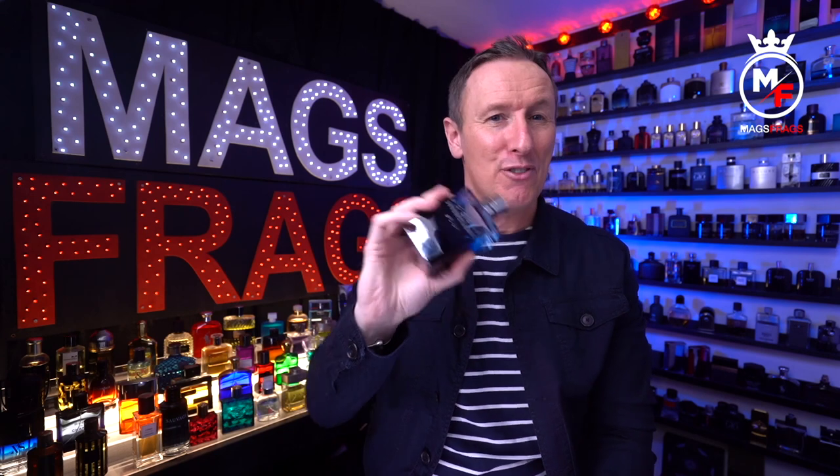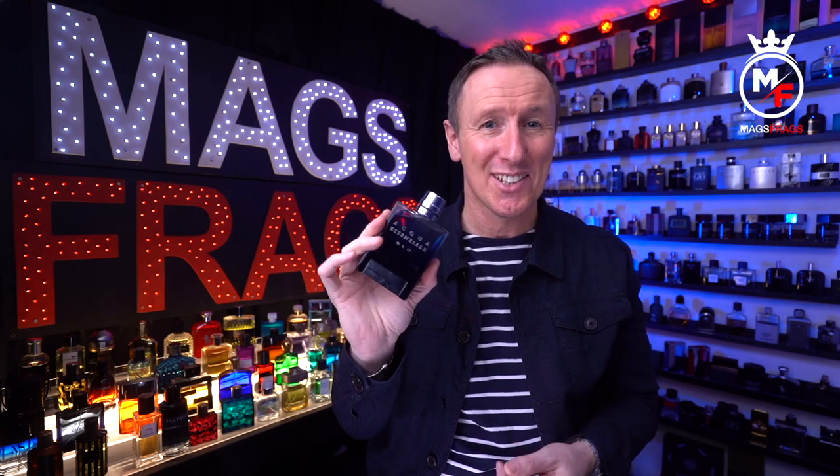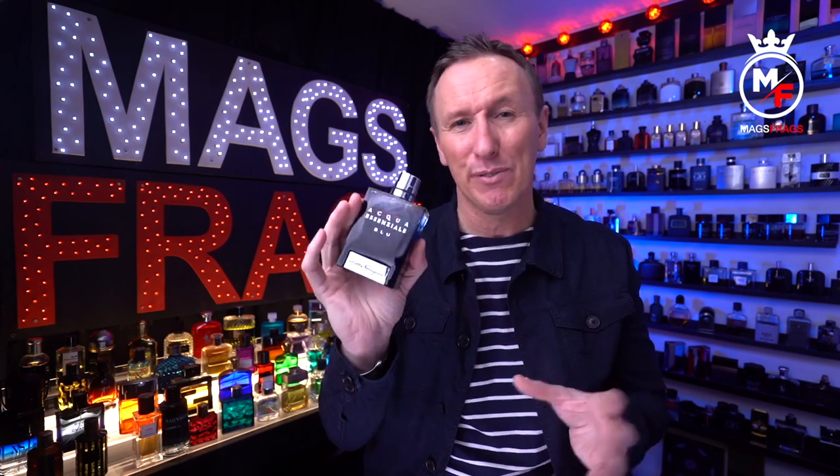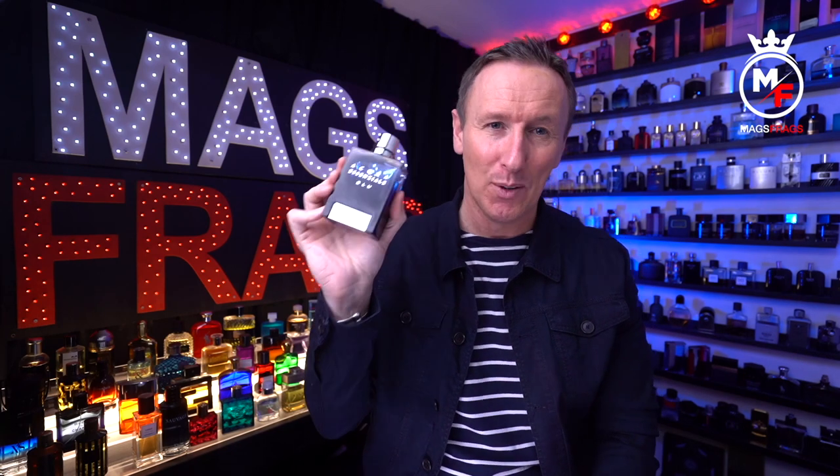This is perfect for the guy who's not a collector and just wants one signature scent that does a bit of everything and doesn't break the bank. It smells really clean and fresh, it has great performance, and its presentation is top notch. For £35 it's an absolute no-brainer and the safest blind buy you're ever going to make. It's not for fragrance enthusiasts, collectors, or connoisseurs — this is for your dads, brothers, sons, and boyfriends who just want to smell good. In terms of value for money, it's a straight 10 out of 10 from me.